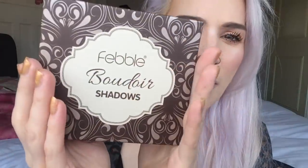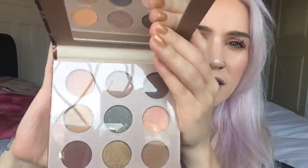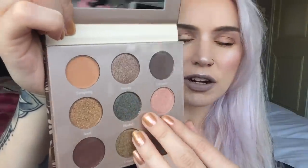So this is the Febble Boudoir Shadows. Like, boudoir shadows - should I be wearing my lace negligee when I test this out? So this is what it looks like. Super, super cute. And then inside you have a substantial mirror, which in the scheme of mirrors, it looks pretty crisp. And then these - oh my gosh, can I get this off?